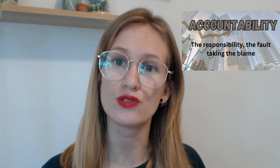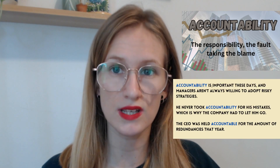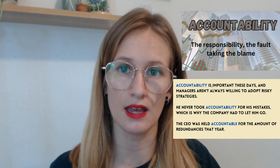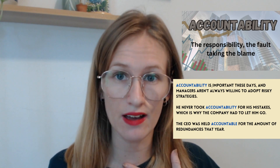Accountability is almost like owning the fact that you did something, or not owning it. If you do something wrong or something right and you put your name to that action, you are taking accountability and responsibility for the outcome. Accountability is important these days, and managers aren't often willing to create risky strategies, because they would then have to take accountability for something if it went wrong — it would be their fault.